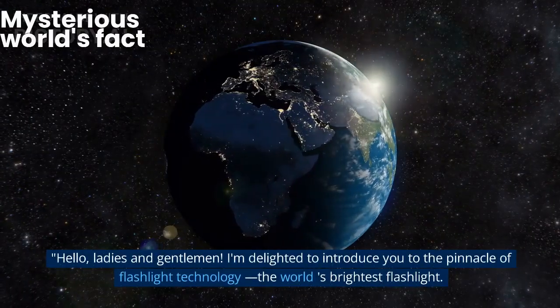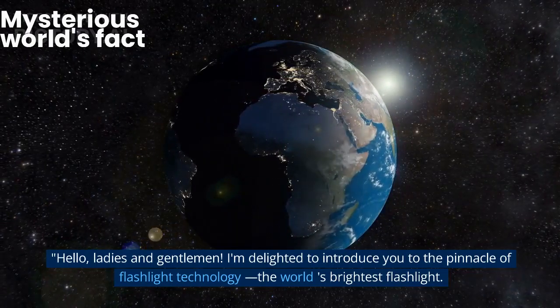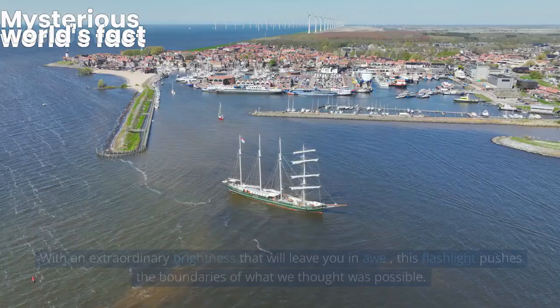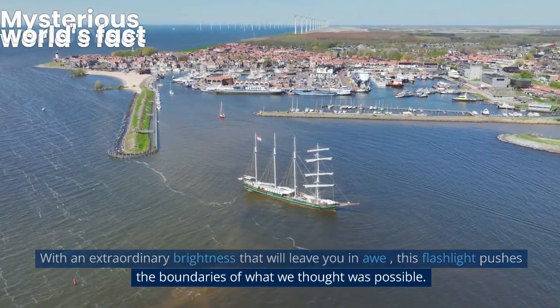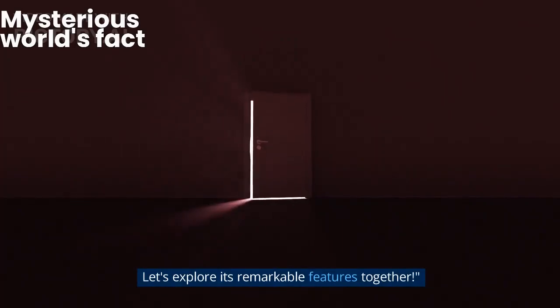Hello, ladies and gentlemen. I'm delighted to introduce you to the pinnacle of flashlight technology, the world's brightest flashlight. With an extraordinary brightness that will leave you in awe, this flashlight pushes the boundaries of what we thought was possible. Let's explore its remarkable features together.